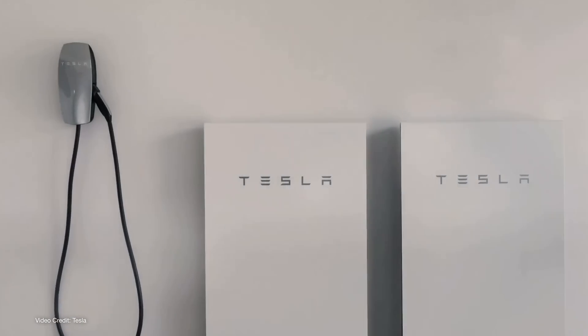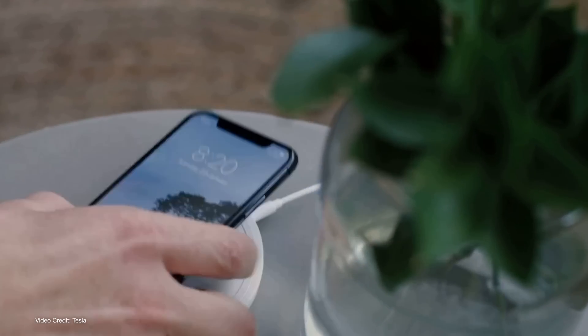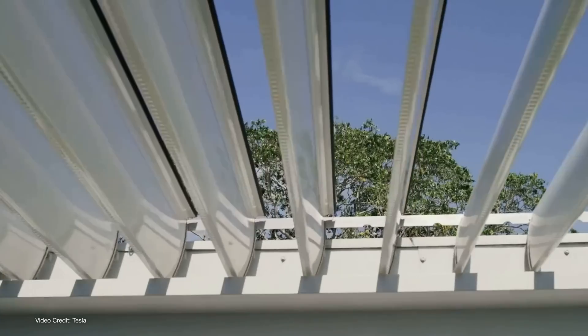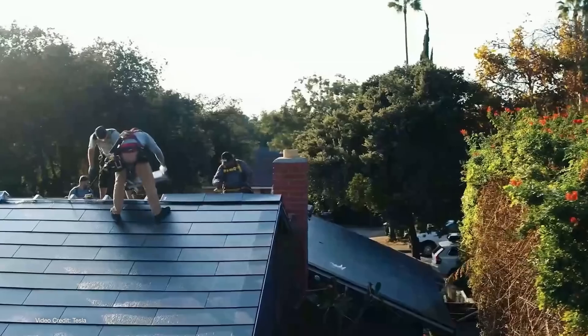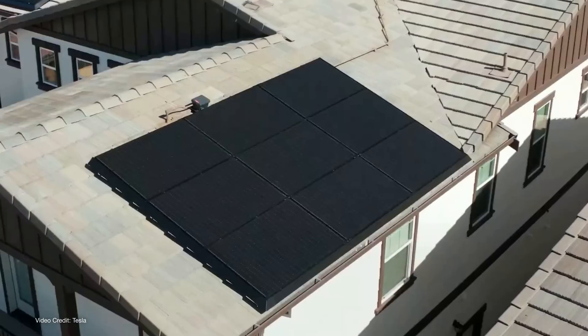Tesla's Powerwall is the one that most people think of when looking into home battery backup systems. But there are a host of other options available in the marketplace, from companies like Sonnen, Enphase, and LG, to name a few. Prior to last year, Tesla would sell and install Powerwalls regardless of whether your home had solar panels or not. But now it will only sell Powerwalls to people who have or are also buying Tesla solar products for their home, and that's meant there's been more interest in other options.